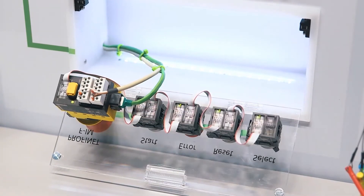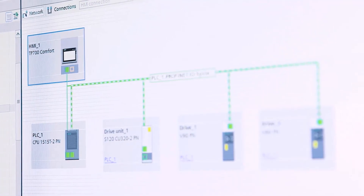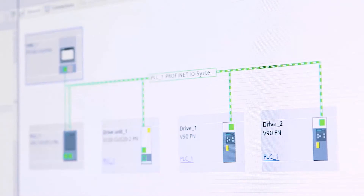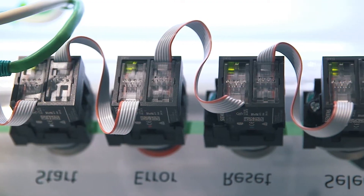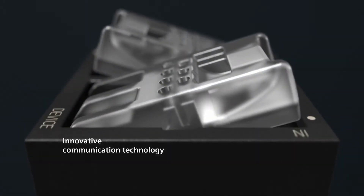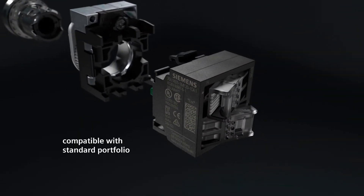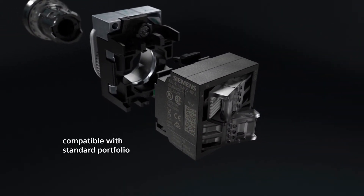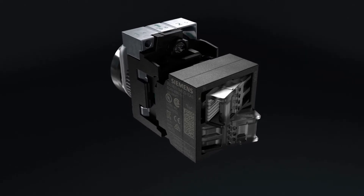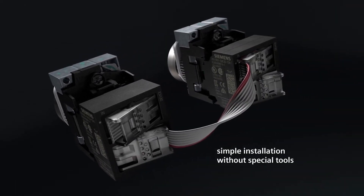Underwoods, one of Siemens' valued distribution partners, had worked with NCS Ltd prior to this project, so were pleased to be able to quickly offer a solution to the problem. Stuart Loriman, sales engineer at Underwoods, said: "I went straight to Siemens' SIRIUS ACT with PROFINET as a solution. It's unique to the market — no one else offers anything similar, and it delivers cost and time benefits from a quick installation process."